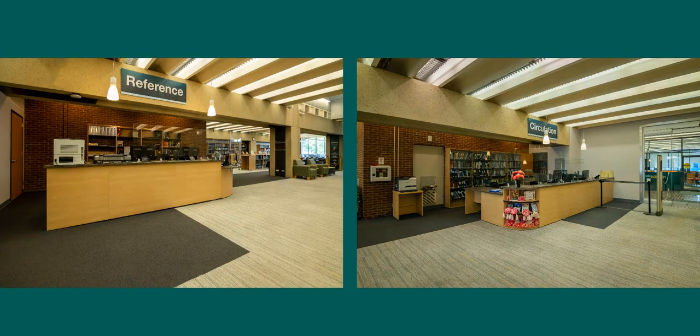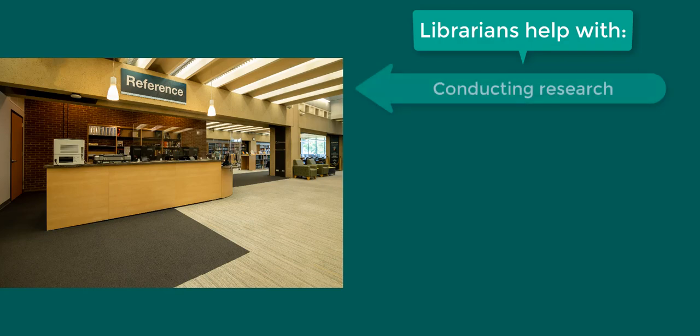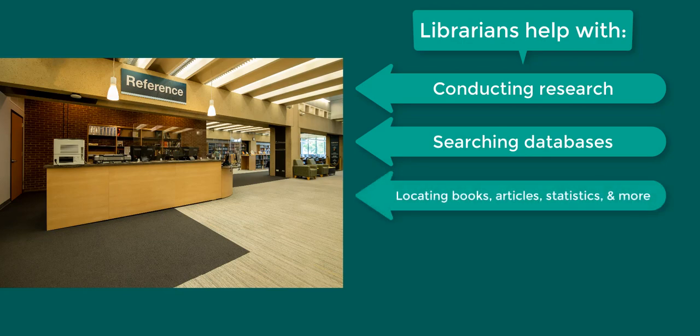Librarians are available at the Reference Desk to help with a variety of questions. We'll help you conduct research to find information you need for your assignments, including searching databases and locating books, articles, statistics, and other resources, and citing sources.